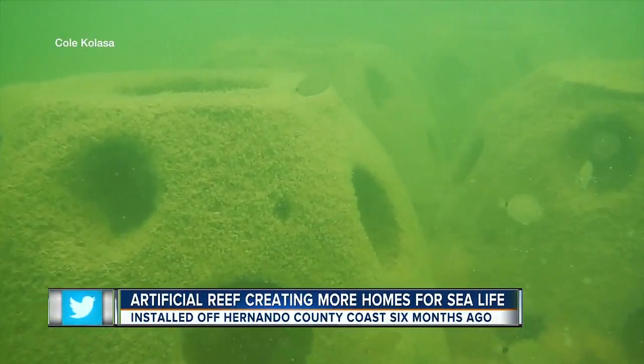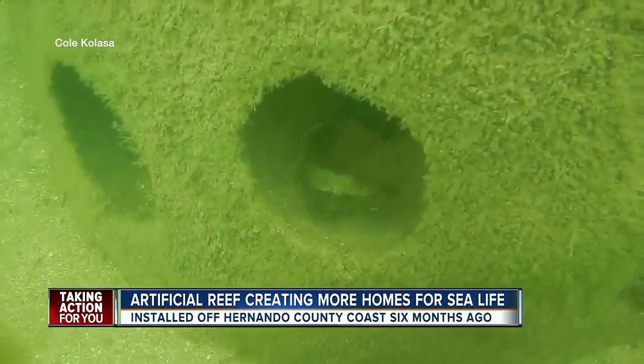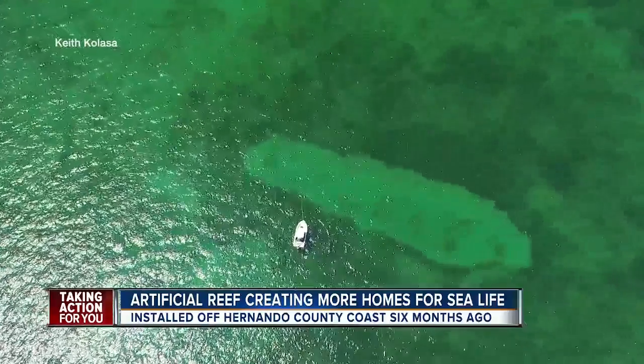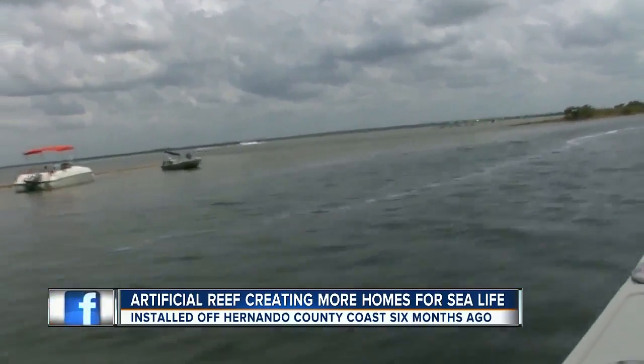Like algae-covered condominiums built in a place that really needed housing, the pilot project is creating artificial reefs six miles off the coast of Hernando County. You have to go 20 or 30 miles offshore to find different types of tropical fish and structure, so this puts the structure closer to shore, so families with small boats can go out there and fish and snorkel.